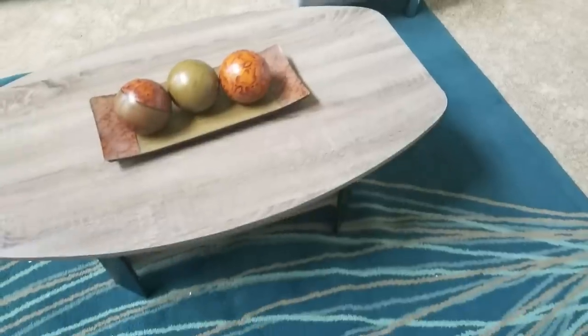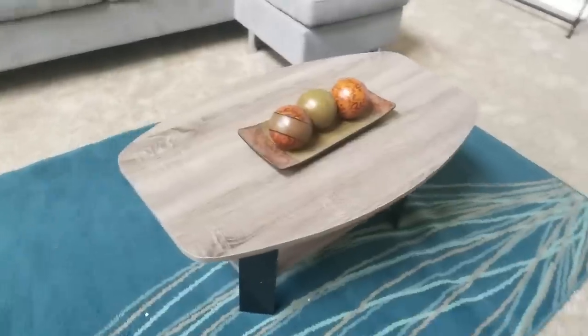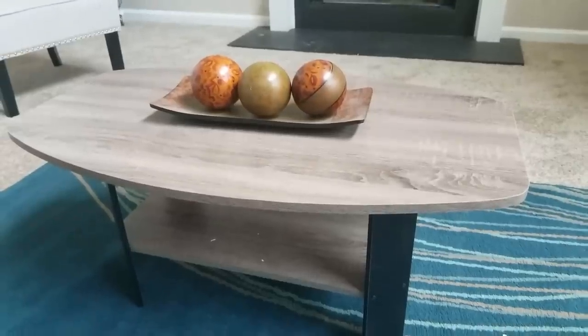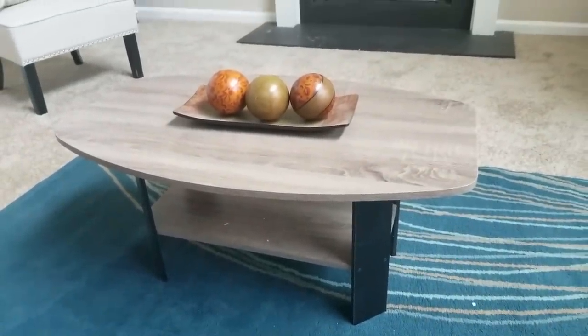I also found this modern coffee table — it's not expensive at all, kind of grayish, and you can store things on the bottom rack as well as the top. It's a very inexpensive stylish coffee table. If you're looking for that wood-type coffee table but don't want to pay an arm and a leg, this is definitely reasonable and affordable.